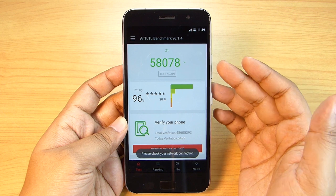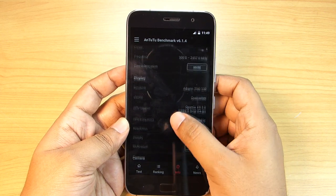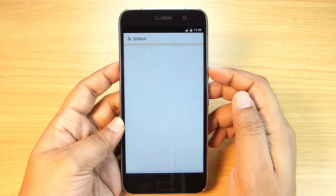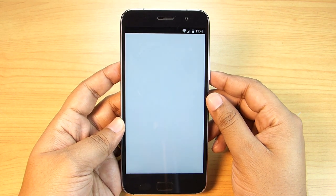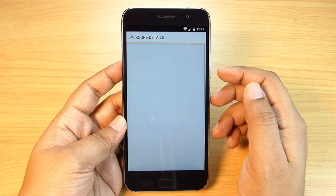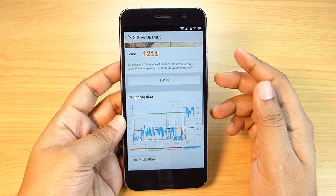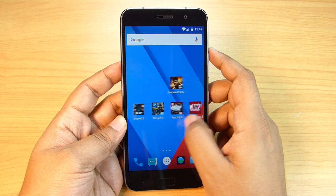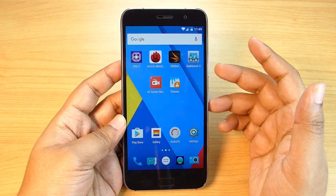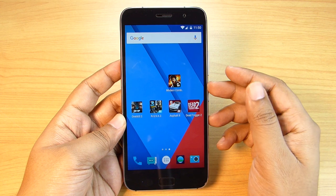The AnTuTu benchmark score is amazing — 58,078 — which I think is the highest in its class. This device sports a 2.46 GHz quad-core Krait 400 processor and Snapdragon 801 chipset. Though it's an old chipset, we have seen the same hardware on flagships like the Samsung Galaxy S5, and here it's on a 13,500 rupees or $200 phone. On the 3DMark Slingshot 3.0 benchmark we got 1,211, which is actually double the score of the Moto G4 Plus or Galaxy J7. The RAM is 3GB and internal storage is 64GB — always more reliable and faster than SD card.